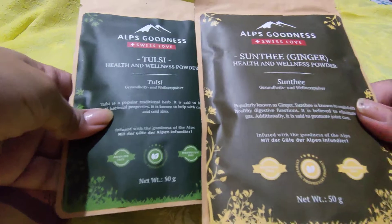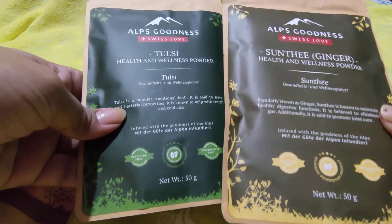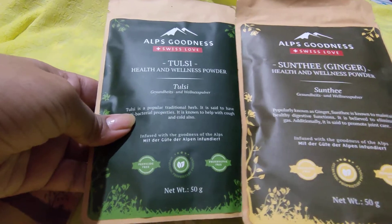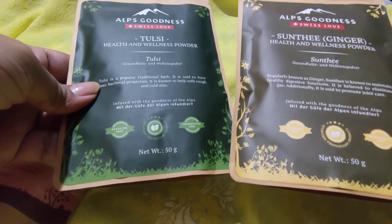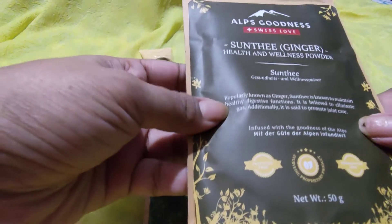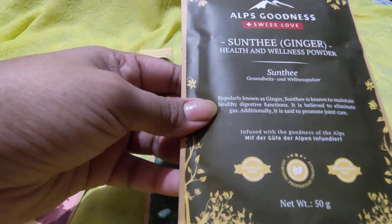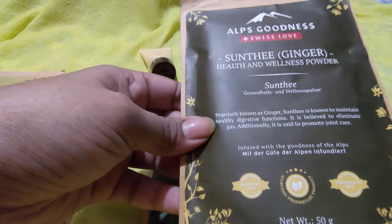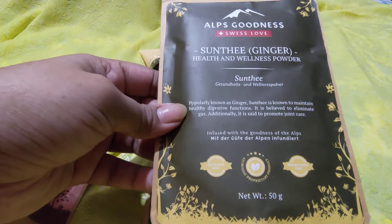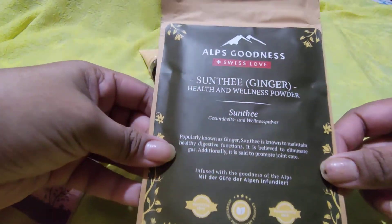Alps Goodness has also come out with health and wellness powders. I purchased two variants — Sunthi (ginger) and Tulsi powder, both 50 grams. You mix them with warm water and can consume with one tablespoon of honey or lemon. It will keep your body warm and free from cough and cold.